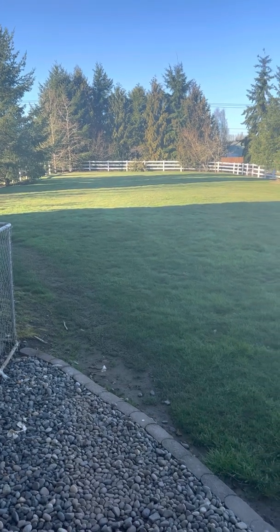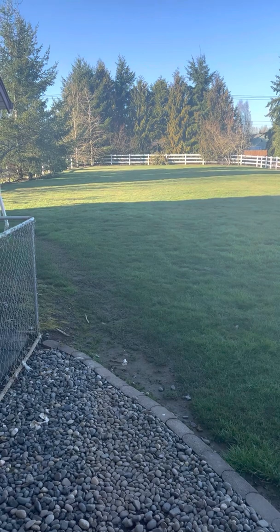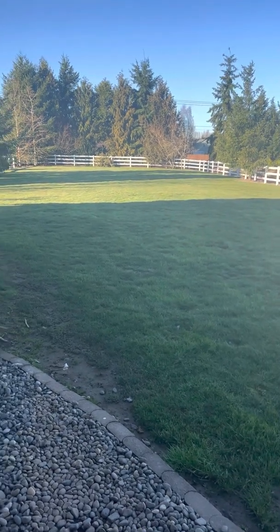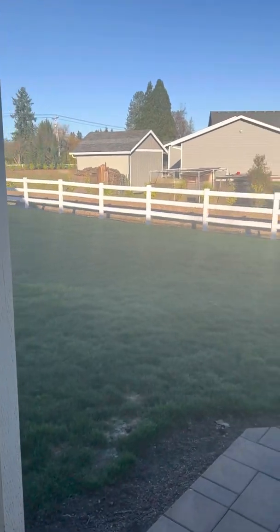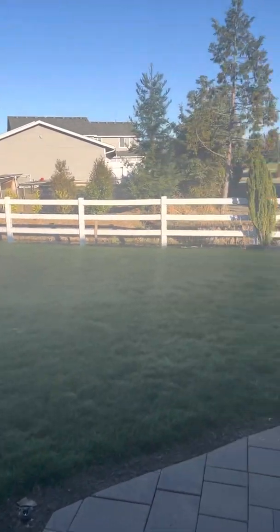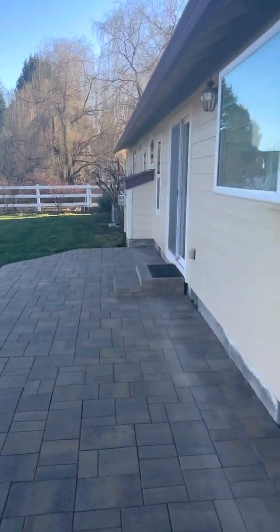Some road noise out front, but it's not terrible — not crazy busy on 199th, that's not the main thoroughfare, but it is kind of a busy street. But the yard is just huge. It's very peaceful and quiet out here.